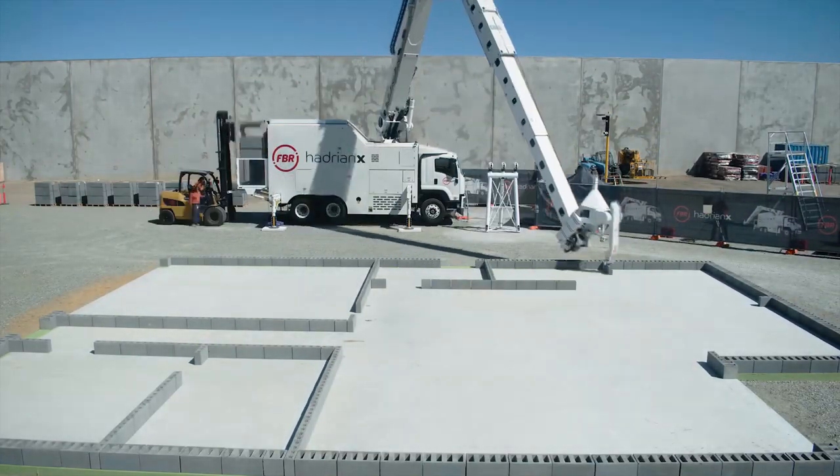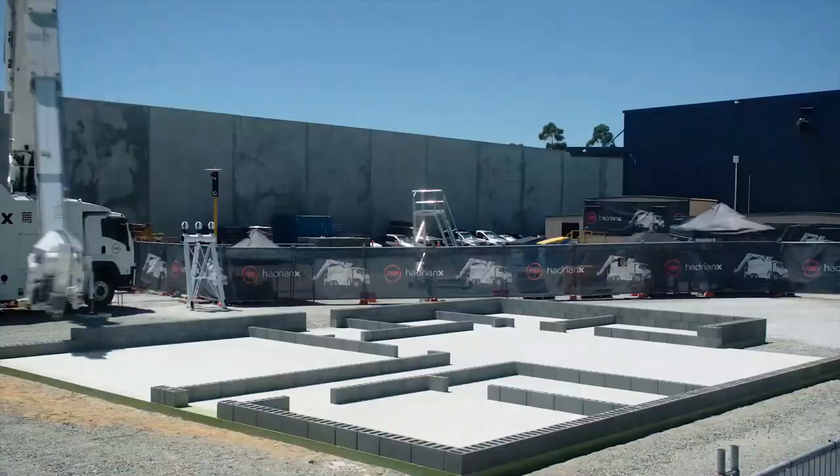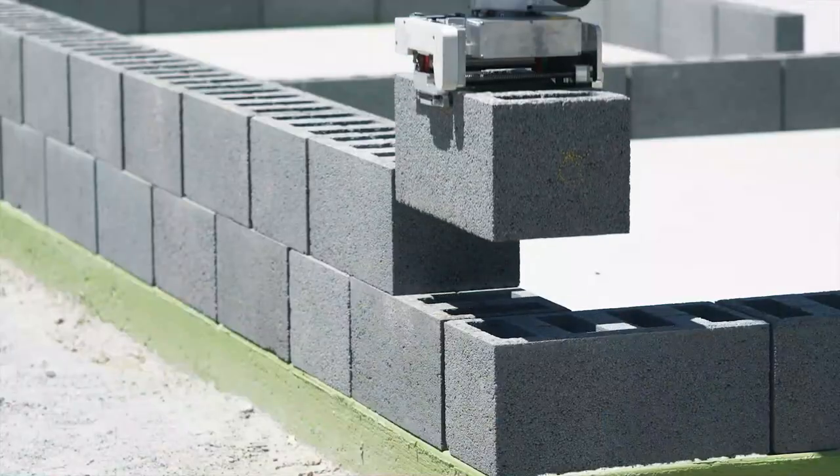The Hadrian X can be operated by a single person from a remote location and can work day and night without the need for breaks or rest. It can also work in different weather conditions, including rain and wind.